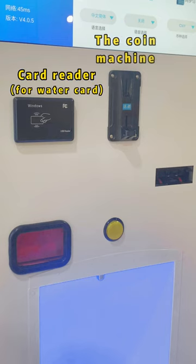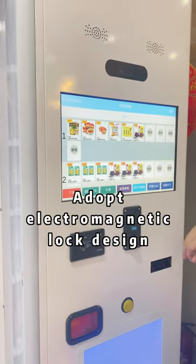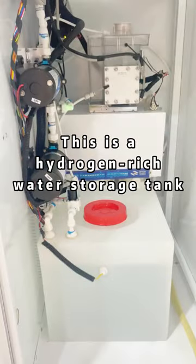The machine includes a card reader, coin acceptor, and bill acceptor. This is the hydrogen rich water intake with an electromagnetic lock design. A mobile phone terminal can also control the door. This is the cabinet system and the hydrogen rich water storage area.